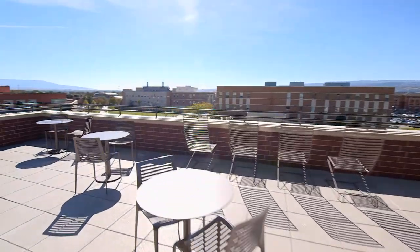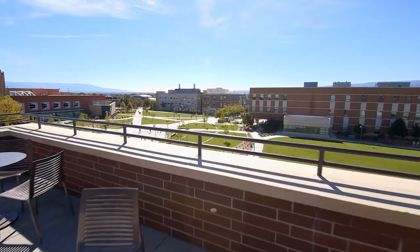Escalante's third-floor terrace provides some of the most breathtaking views of the Grand Valley available on campus.